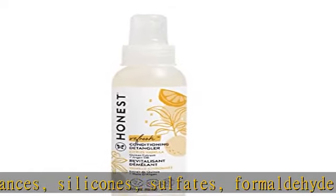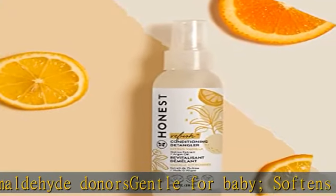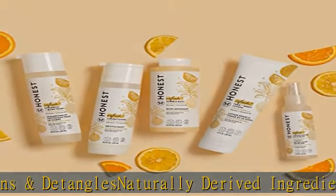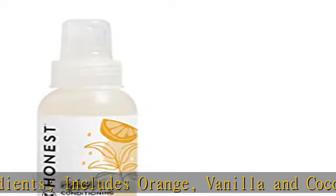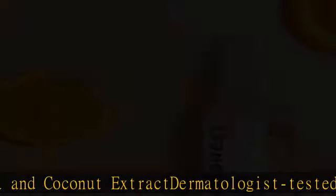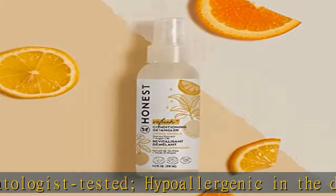Check the description to get this product today at the best price. Detangles knots and leaves hair more manageable, made without parabens, dyes, synthetic fragrances, silicones, sulfates, and formaldehyde donors. Gentle for baby, softens and detangles with naturally derived ingredients including orange, vanilla, and coconut extract. Dermatologist tested and hypoallergenic.